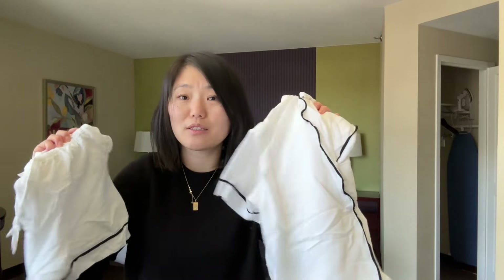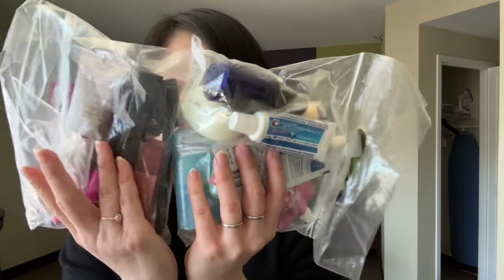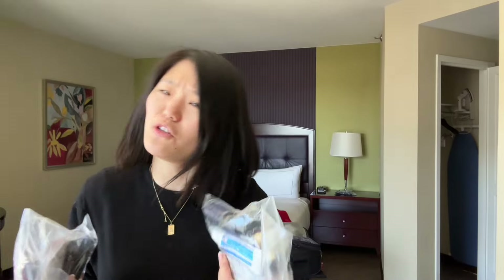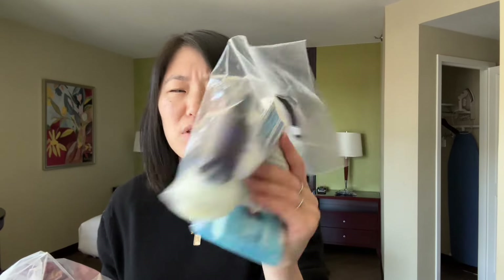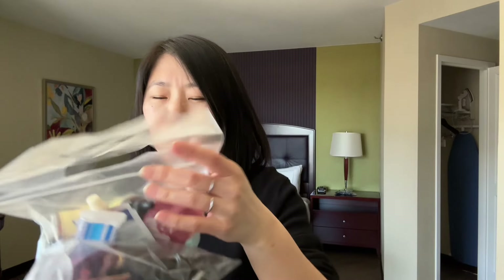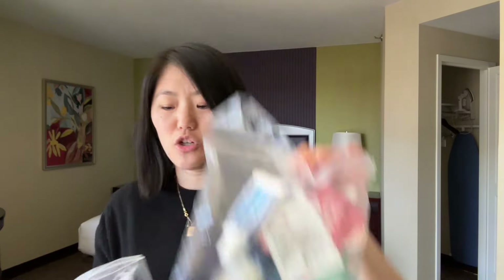I have a set of PJs as well — you don't necessarily need to bring these, but I like to just bring a set. For toiletries and makeup I usually keep them in TSA-approved bags for six ounces of liquid. When traveling within the US they don't really check this bag anymore or make you take it out at airports, so it's not strictly necessary to separate your liquids, but I do it just in case.